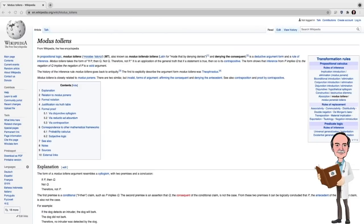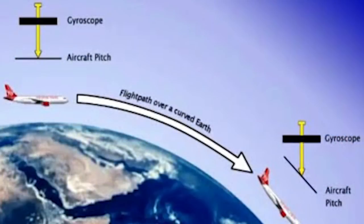Again, we see the misuse of the Modus Tollens argument. If Earth is a sphere (P), then aircraft would have to dip their nose to follow the contour of the curve (Q). Aircraft do not have to dip their nose to follow the contour of the spherical Earth (not Q). Therefore the Earth is not spherical. As we saw in the previous example, this is based on a flawed argument. Aircraft do not need to dip their nose to follow the contour of the curve — they simply maintain their altitude above the surface based on aerodynamic forces. So the Q as Questionable Education puts it out is flawed and incorrect, and therefore the entire argument is flawed and incorrect because it's based on a false consequence.